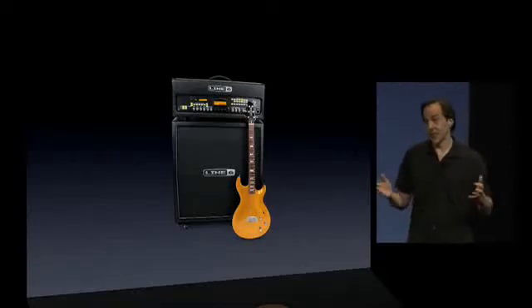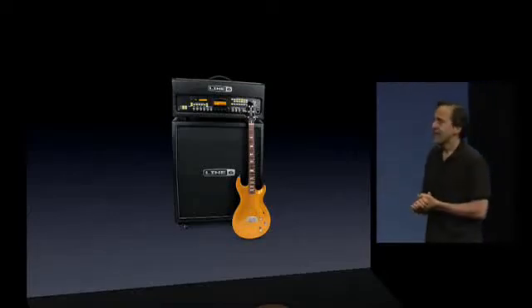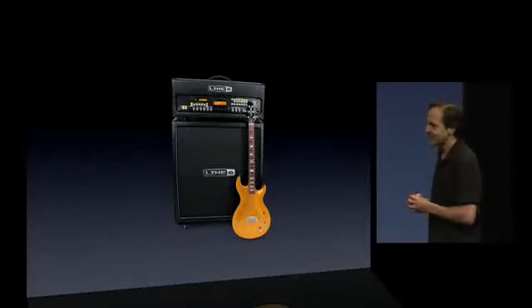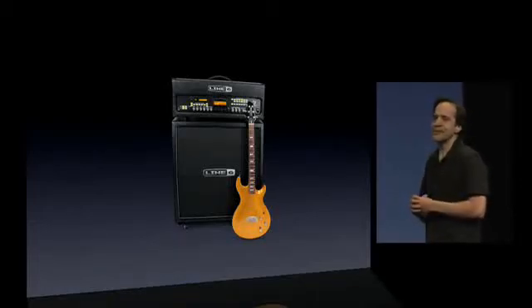The history of rock and roll has been built by using and misusing countless pieces of gear to create the sound in an artist's head. Today, digital modeling makes it possible to put the sounds of hundreds of amps, guitars, and effects all into one system, which greatly simplifies the amount of gear you need. But it can be time-consuming to create your own sounds, and there's still the job of taking them wherever you want to play. This all changes now with the new MIDI mobilizer.